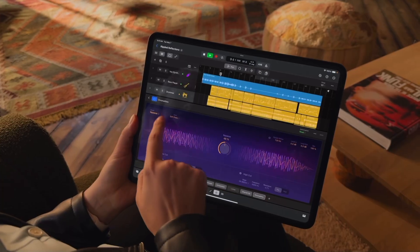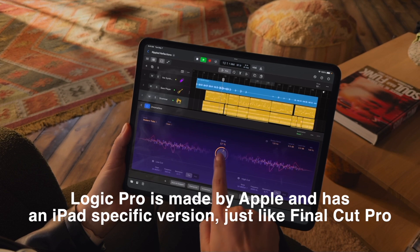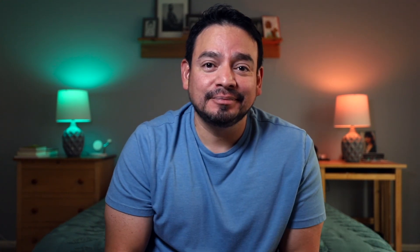So enter Logic Pro. I've been editing these YouTube videos with Final Cut Pro, which is an Apple product — butter smooth on the iPad. I tried LumaFusion but never quite liked the interface. Now I'm going to try Logic Pro. I'm going to download it, fumble my way through it, and see how it goes. On desktop, Logic Pro is a very popular program for voiceover work and music production, so I'm going to give it a shot and bring you along for the whole process.